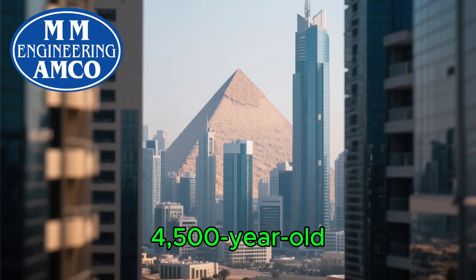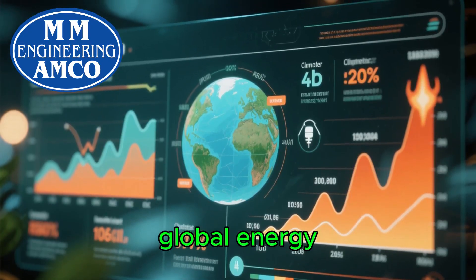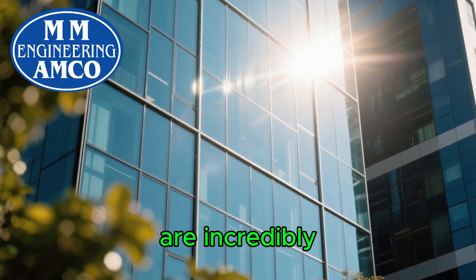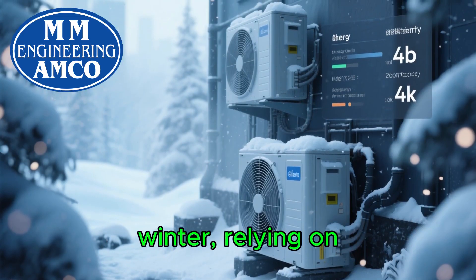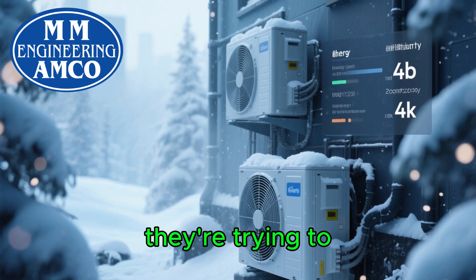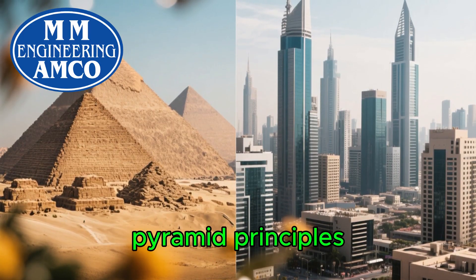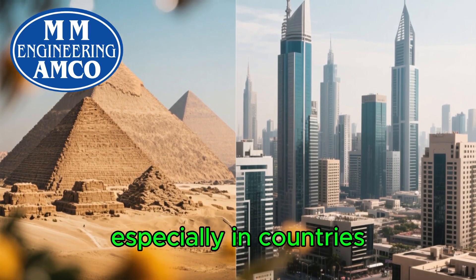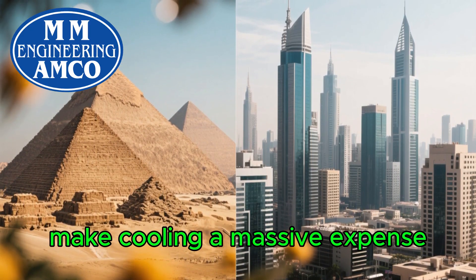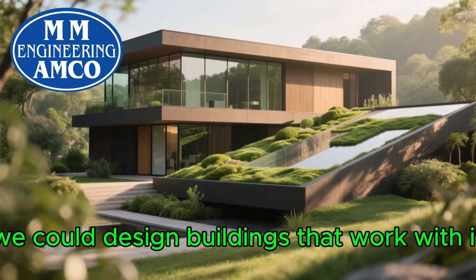So what does this 4,500-year-old technology have to do with us today? Everything. We are facing a global energy crisis and a changing climate. Our modern buildings are often glass boxes that are incredibly expensive to cool in the summer and heat in the winter, relying on energy-guzzling HVAC systems that contribute to the very problem they're trying to solve. But what if we looked back to look forward? Imagine applying these pyramid principles to modern architecture, especially in countries with extreme climates like Pakistan, where scorching summers make cooling a massive expense and energy burden.